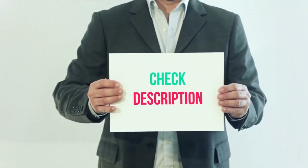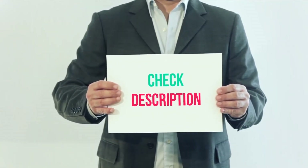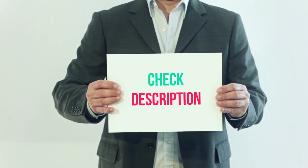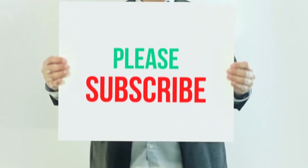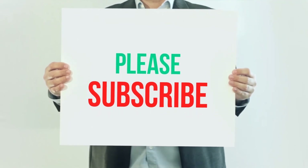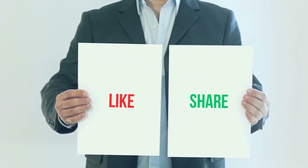I have included this product link in the description. You can check out that link for more details and latest price. Thank you so much for watching. Please subscribe to my channel, share this video, and don't forget to hit the like button.